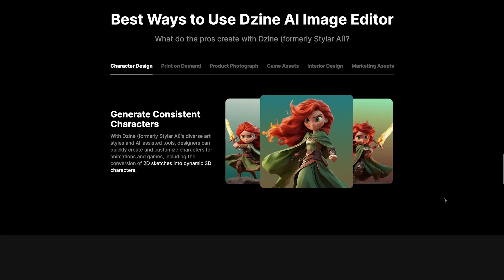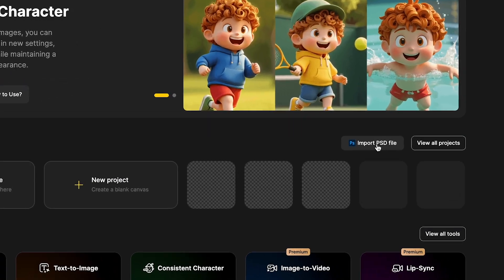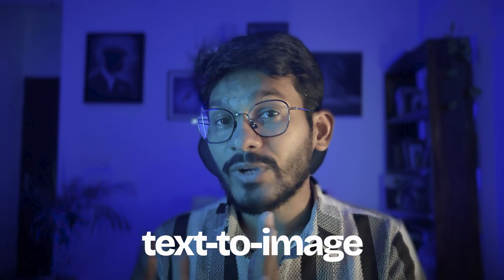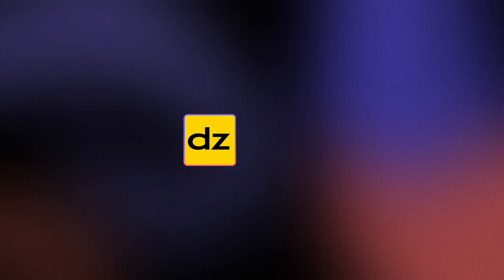You want to design a special 3D character, or you need an interior design mockup — this tool has you covered. One important thing is you can import a PSD file and make edits. It's packed with features from text to image, image to 3D, and even video generation. This is a must-try for everyone who wants to speed up their creative workflow. Check it out at design.ai.